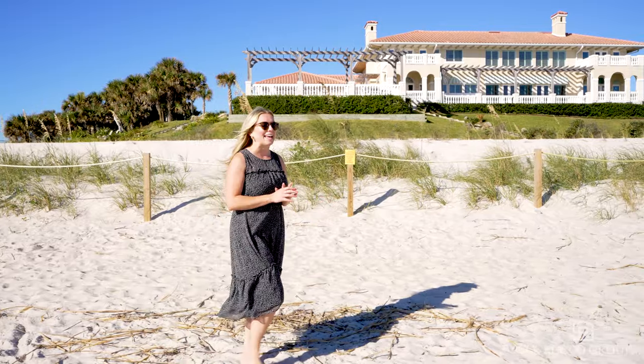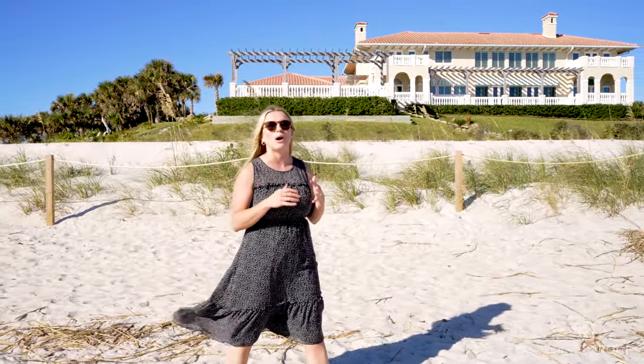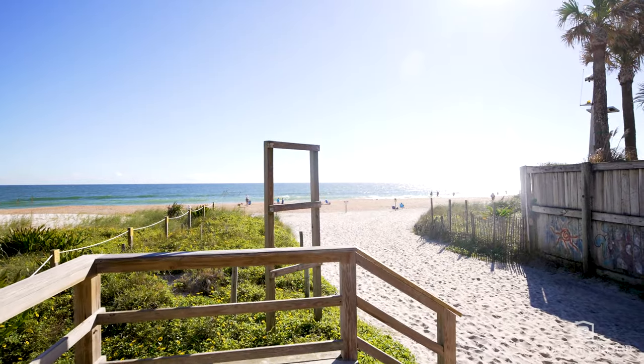Now aside from housing, there are a handful of highlights in this community. We're not going to have the opportunity to talk about them all today, but we will be focusing on a handful including TPC Sawgrass, Sawgrass Village, and Mickler's, which is where we are currently.